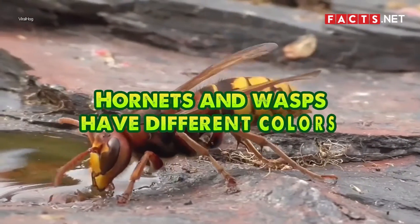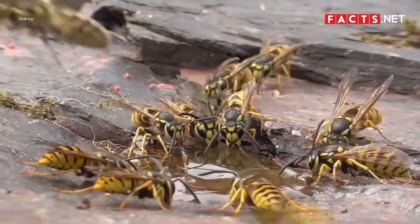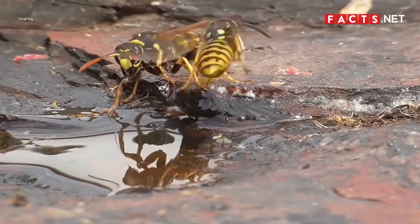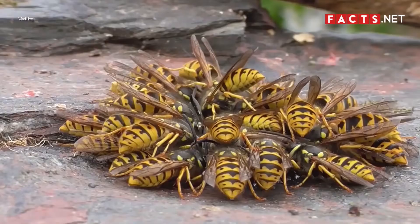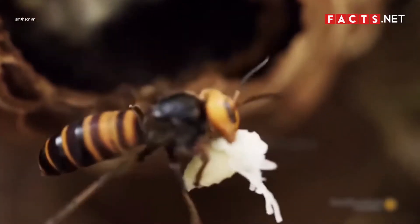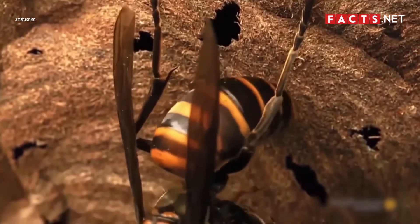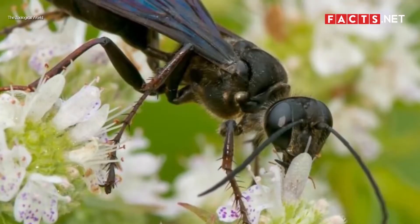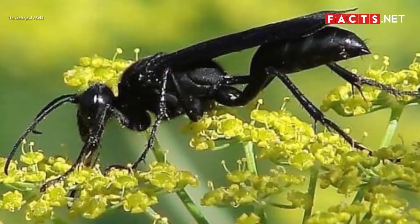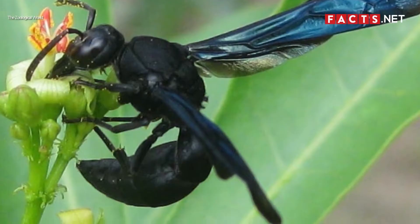Hornets and wasps have different colors. One easy way to differentiate hornets versus wasps is by looking at their colors. Most wasp species have yellow and black rings around their bodies. On the other hand, hornets usually have black and white rings. There are a few exceptions to this rule, however, as the great black wasp doesn't have rings — it has a pure black body with iridescent blue wings.